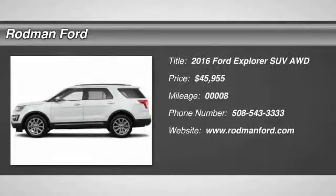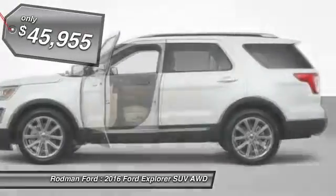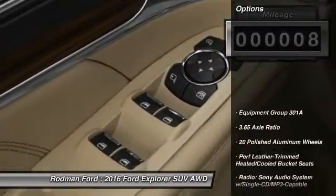2016 Explorer. You've got a lot of capabilities to call on in a Ford Explorer. Don't underestimate your choices — it is priced below $50,000. This vehicle has less than 100 miles. Here are some of this vehicle's great options.